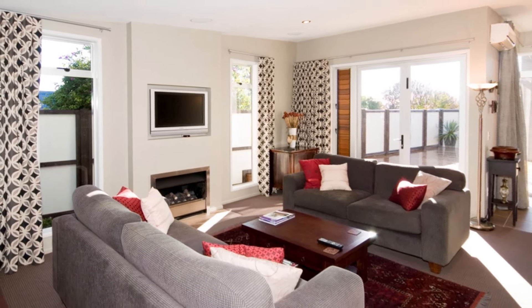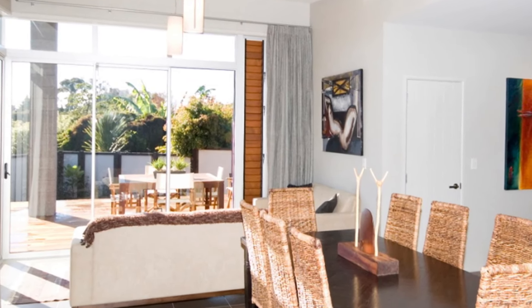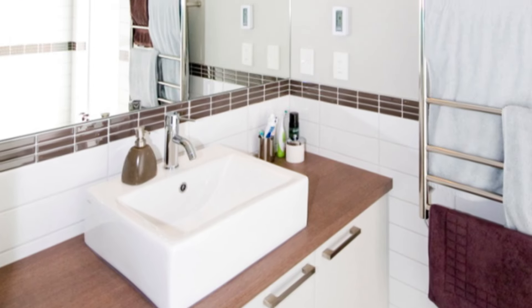The lower floor of this home contains double garaging for easy parking and the laundry. Designed for storage needs, there's also a wine cellar plus a guest toilet.